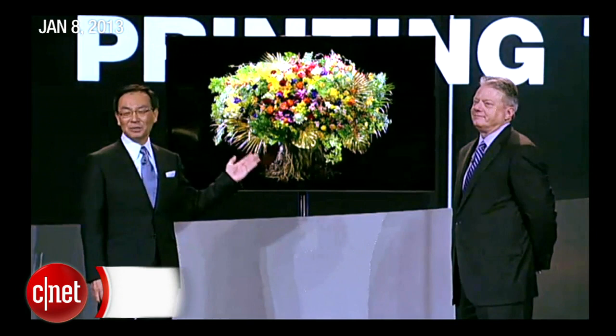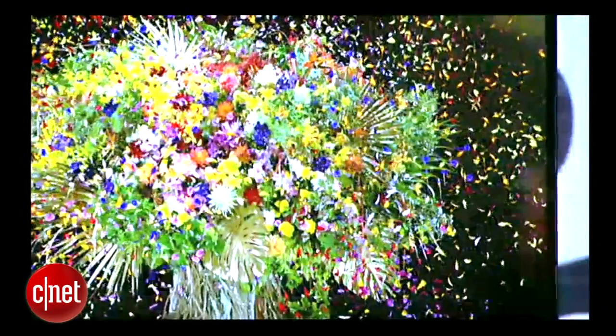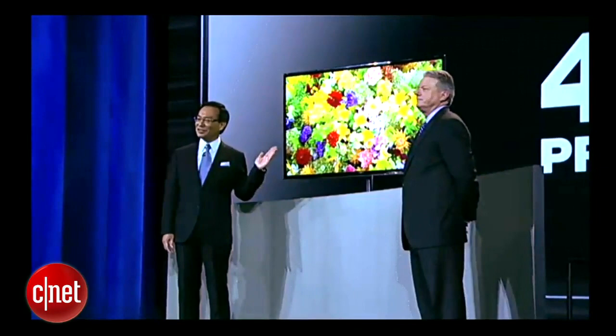Ladies and gentlemen, this is the world's first large-screen 4K OLED display created by printing technology. What really sets this television apart is the stunning picture quality that the synergy of these two technologies makes possible.